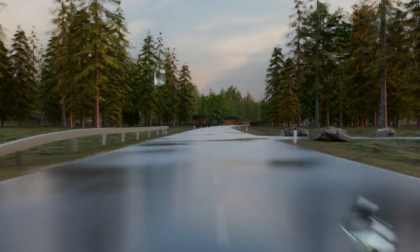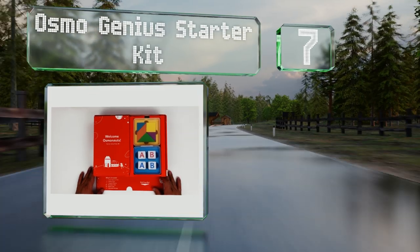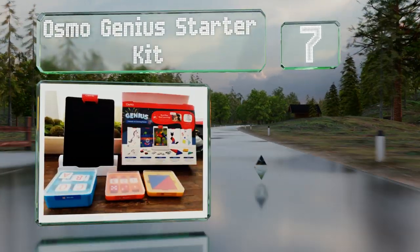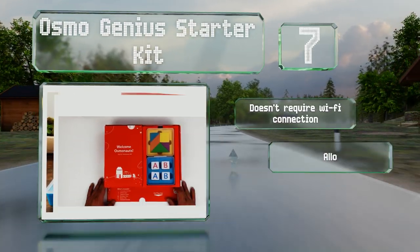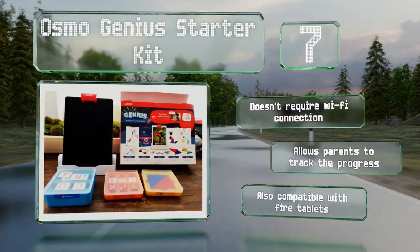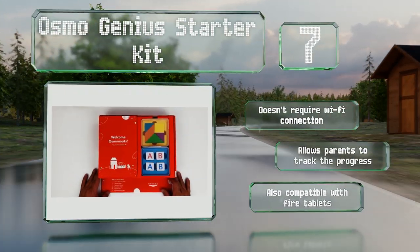At number seven, the Osmo Genius Starter Kit is designed to work in conjunction with your existing iPad, turning it into an interactive game-based educational system. It teaches a variety of subjects including math, spelling, and physics, and adjusts to skill levels for ages 5 to 12. It doesn't require a Wi-Fi connection and allows parents to track kids' progress. It's also compatible with Fire tablets.